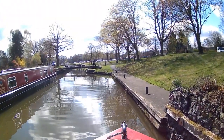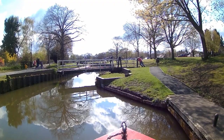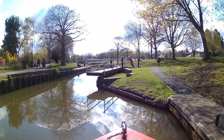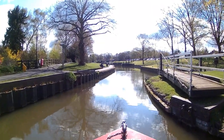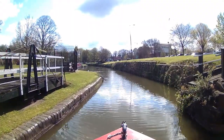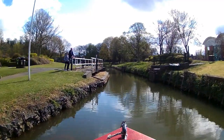The first of three swing bridges coming up — you'll need a waterways key to unlock them. This bridge is left open, with another two coming up. I met up with a really nice family on board the holiday boat Polly. They opened the swing bridge for me and I prepared the lock ahead.